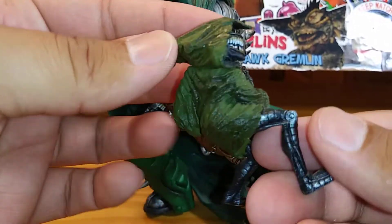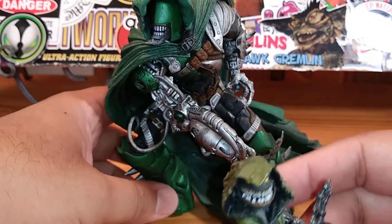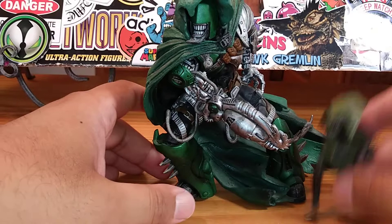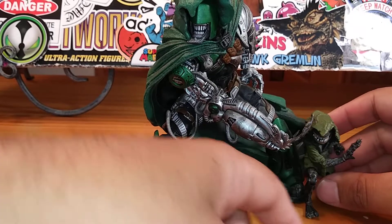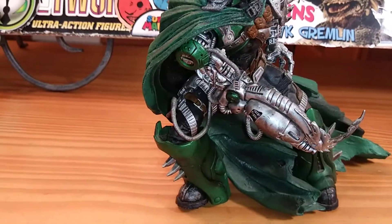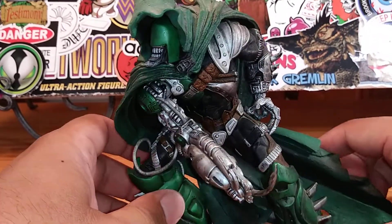Very cool figure. Too bad I don't have the other one, but I got this one for cheap and that's why I bought him. He doesn't really stand all that great, so we'll take him out of the picture for now and focus a bit more on The Curse 2.